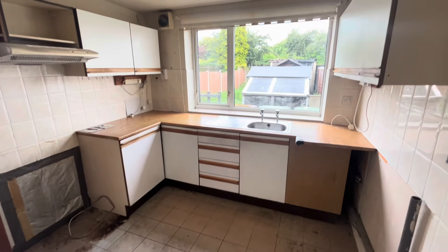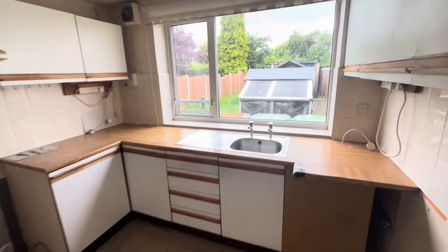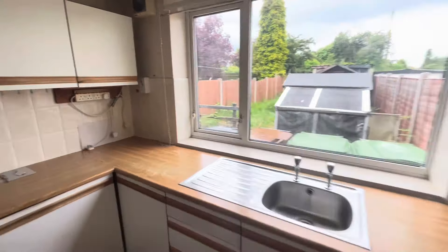Hi everybody, it's Phil here from Sheldon Bosley Knight and we've got another property tour for you. We're on Heath Road today — a main road just out of Stockingford heading towards the town centre. The house we're going to is just behind me. I'll pan around to show you exactly what we've got. This one's got a big extension on the back.